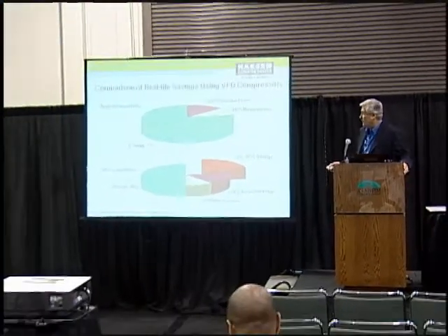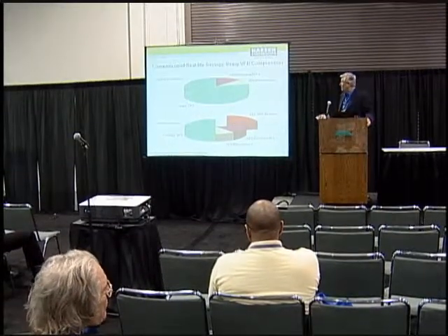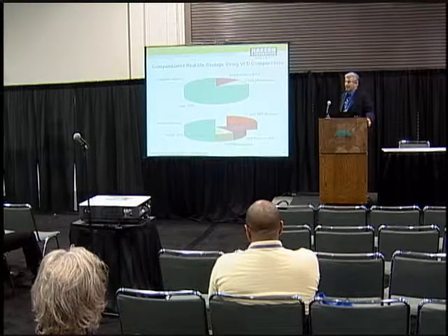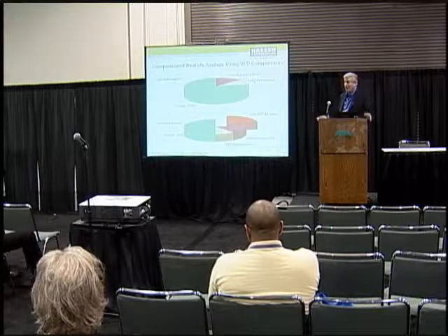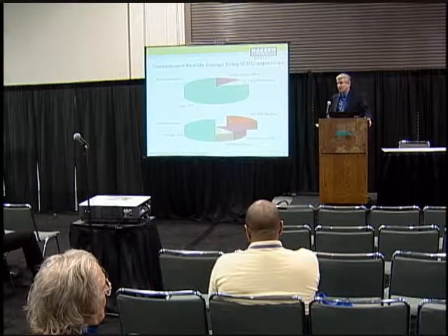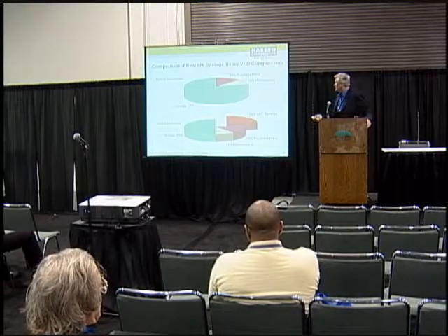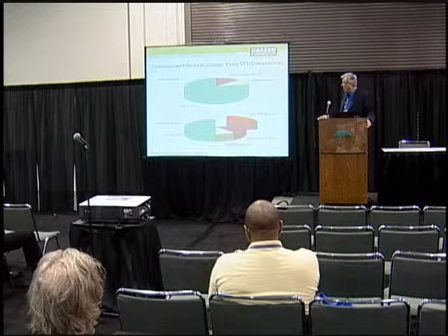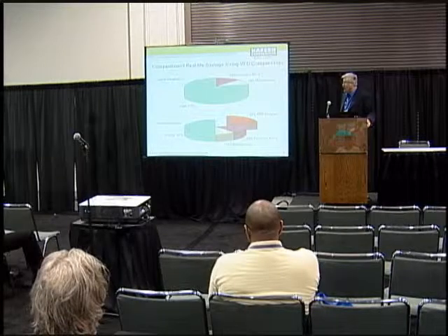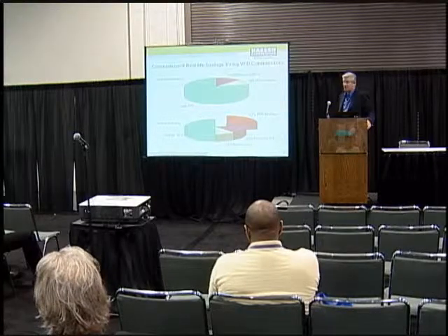Looking at the real-life savings: in a typical compressor installation over a 10-year period, 13 percent of the cost is what you paid for the compressor, 10 percent is what it costs to maintain it, and 77 percent of the cost is energy. That energy price continues to go up, and so does the purchase price and maintenance cost. There's only one of them we can do something about, and that's the energy cost. A variable frequency drive in a good installation can cut 22 percent off of that energy cost, and that savings goes back to your bottom line.